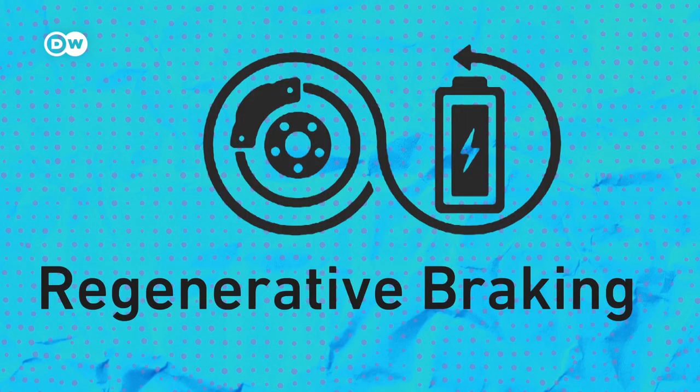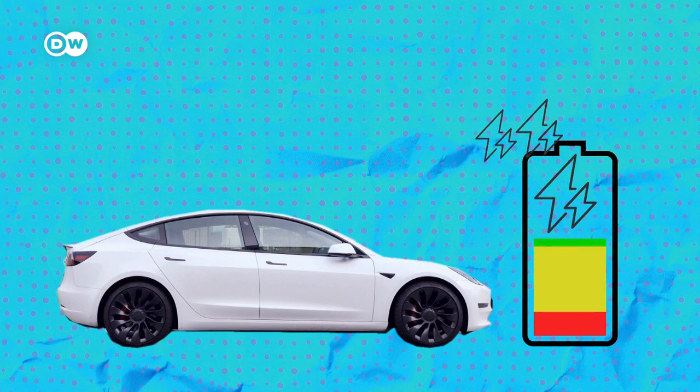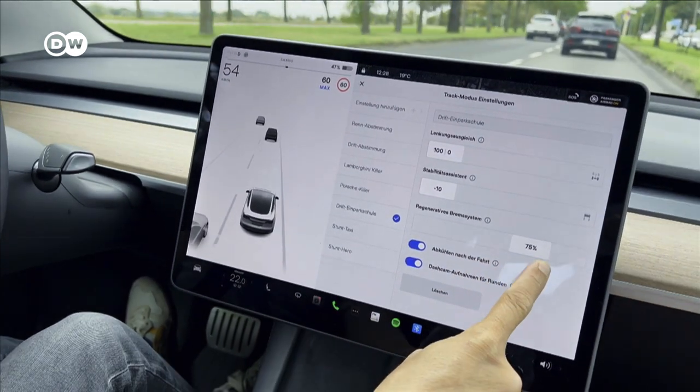Regenerative braking, or one-pedal driving, in some cars converts the car's kinetic energy into electrical energy that gets stored in the battery. So if you have the option of adjusting the regen on your EV, opting for 100% regen will help you get more out of a single charge.